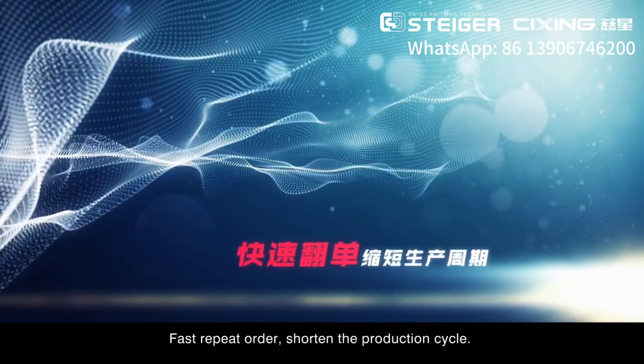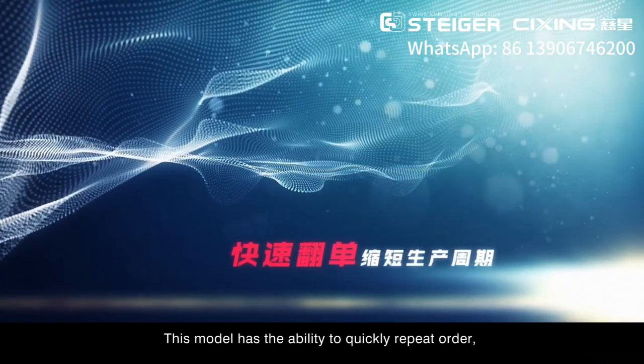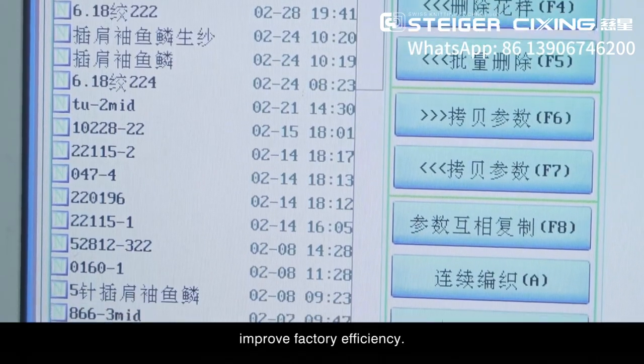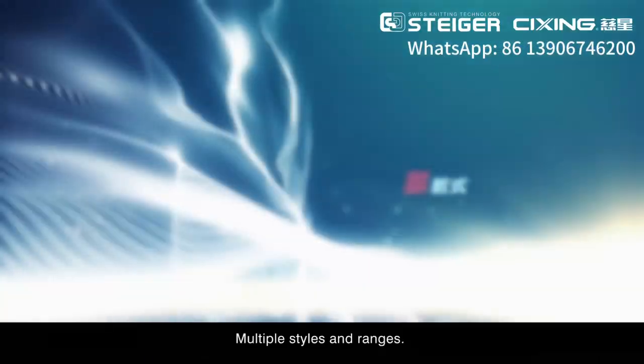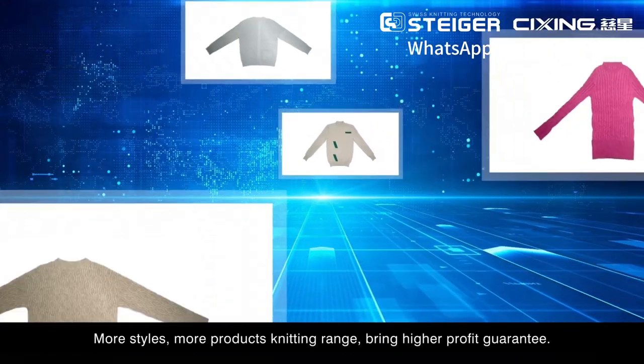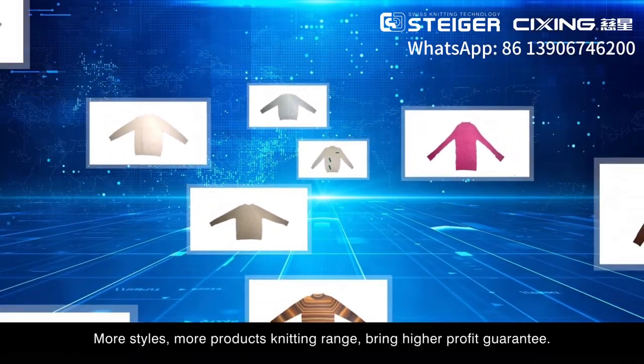Fast repeat ordering shortens the production cycle. This model has the ability to quickly repeat orders, improving factory efficiency. With multiple styles and ranges — more styles, more product knitting range — it brings a higher profit guarantee.